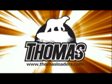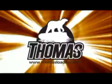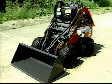Got a big job, but not a lot of space? Then it's time to put a little toughness to work for you. They're versatile, they're hard-working, they're easy to operate, and they fit just about anywhere. They're the Thomas Compact Tool Carriers, and they're ready to tackle your next job.